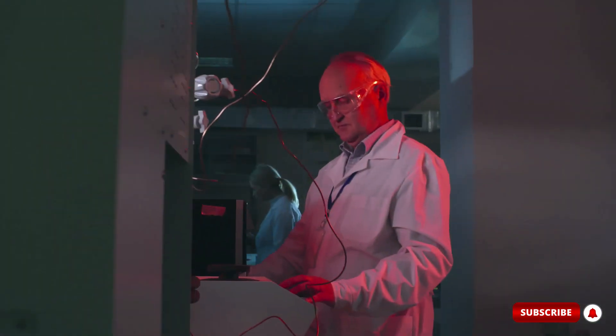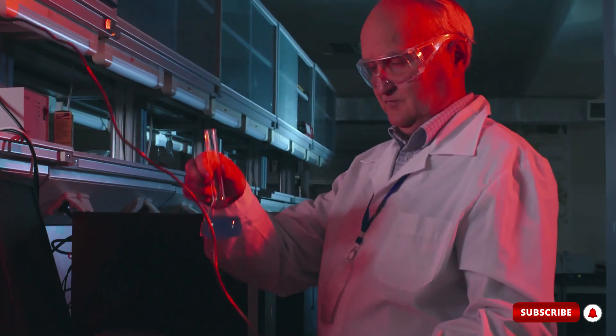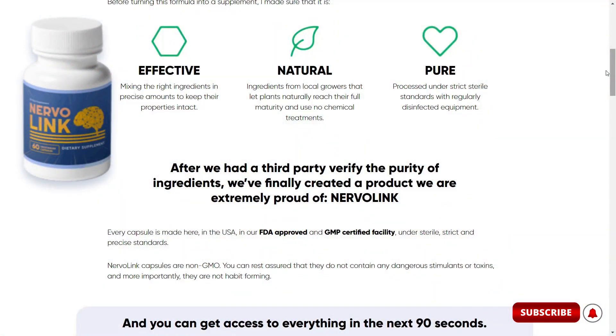The creator of this supplement is Gary Smith from Ohio, after researching for many years on a subject he is passionate about. The supplement was checked for the purity of the ingredients before the product was manufactured and marketed, and the Nervalink supplement has FDA approval and GMP certification.